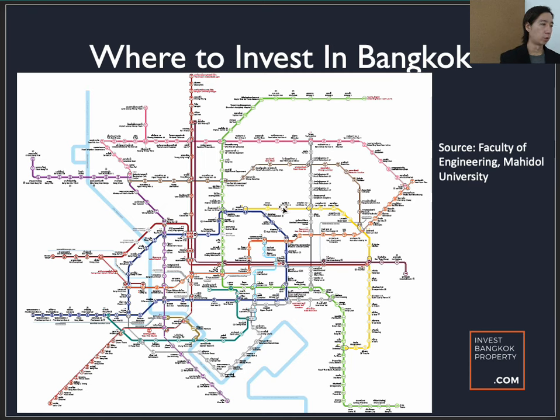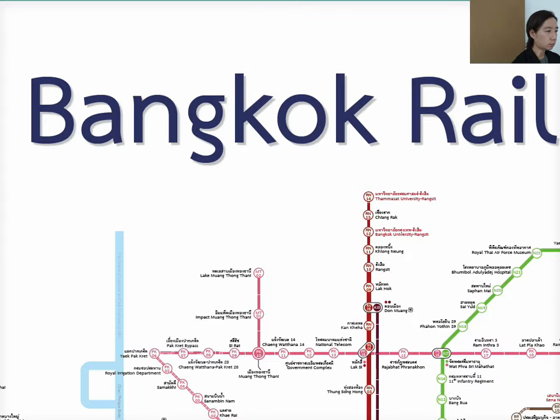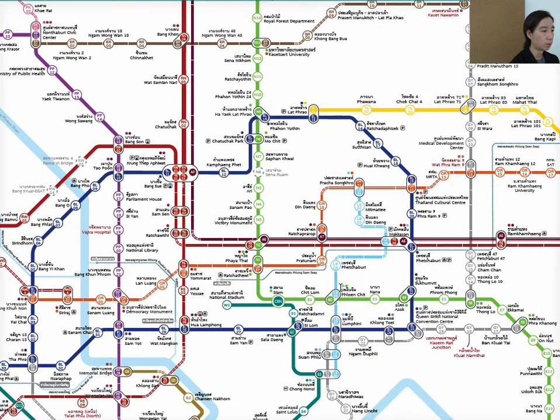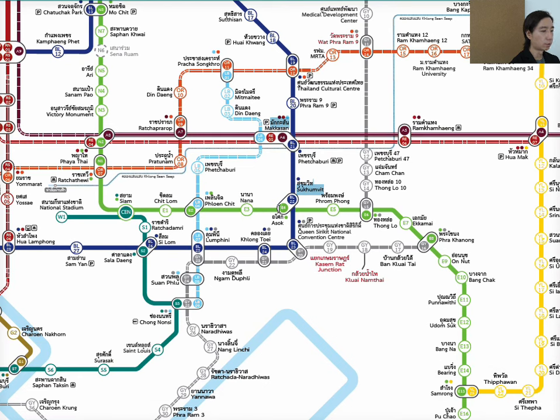There is a comprehensive map of Bangkok's rail network, which we downloaded from the Faculty of Engineering at Mahidol University — one of the most comprehensive maps of Bangkok. My normal point of analysis always starts from Asok, because this is where tourists are very familiar. Asok is the intersection between the green BTS line and the blue colour MRT line, and this is where Terminal 21 is. In Thailand, certain train lines are run by different operators.